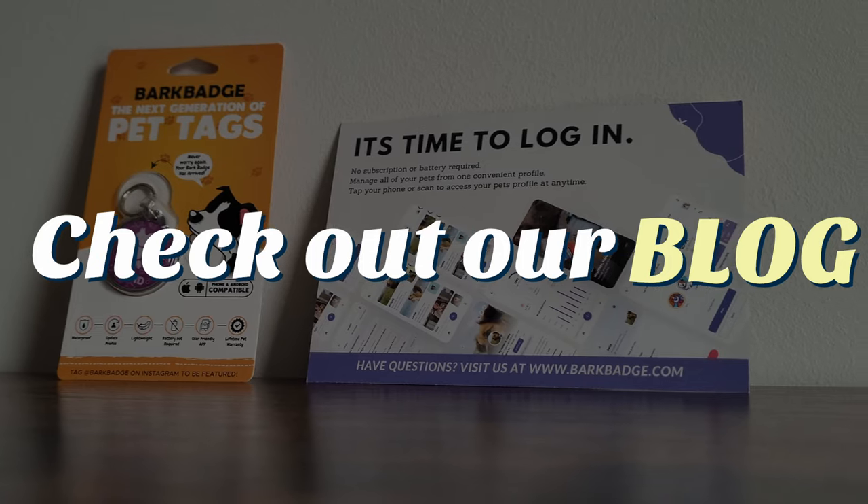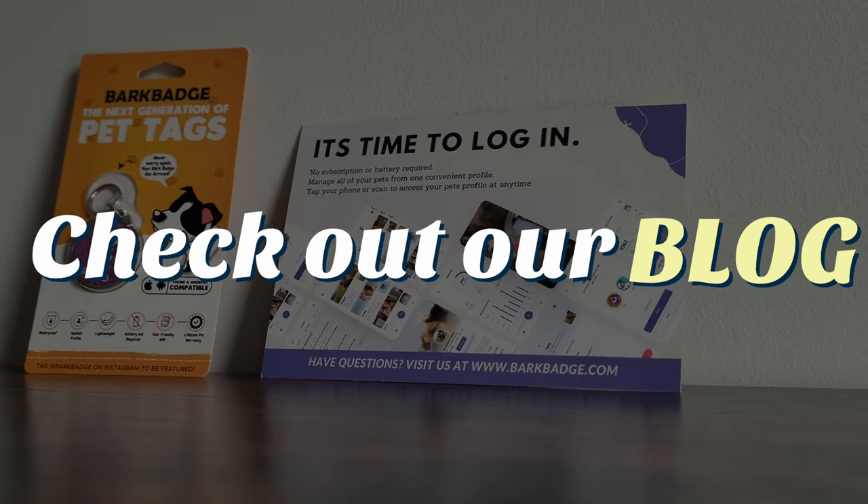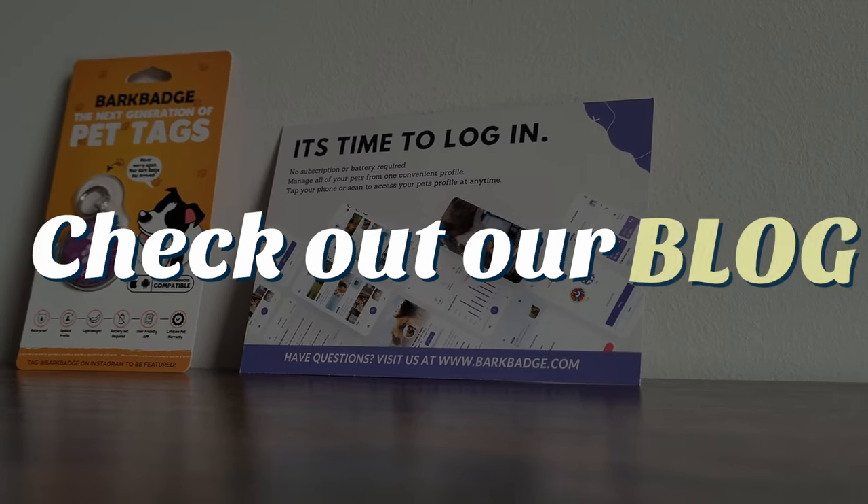Make sure to check out our longer review on our blog. Thank you so much for watching and I'll see you next time.